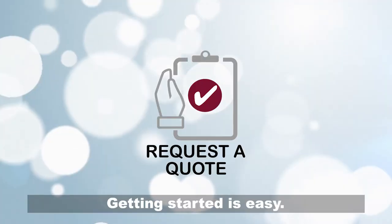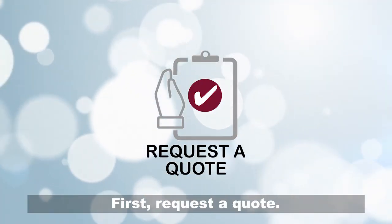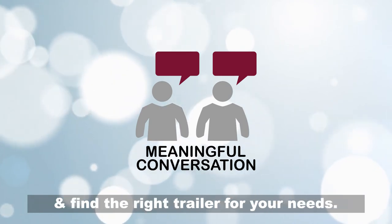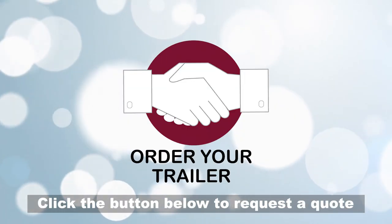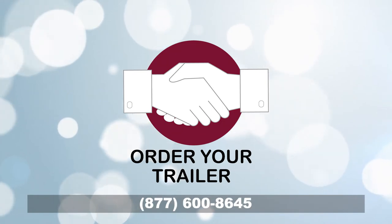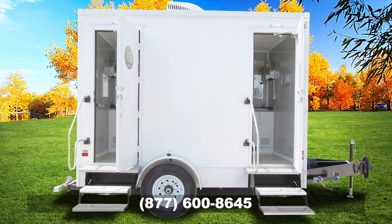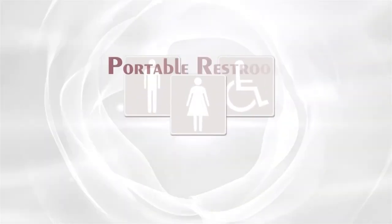Getting started is easy. First, request a quote, then we'll have a meaningful conversation and find the right trailer for your needs. Click the button below to request a quote or call us today. Top quality, transparent pricing, trusted support — Portable Restroom Trailers.